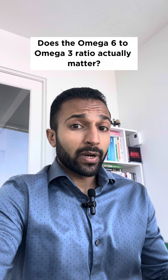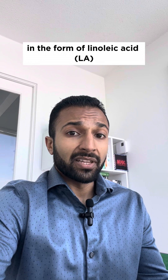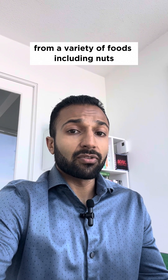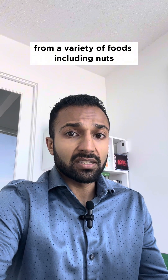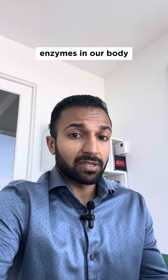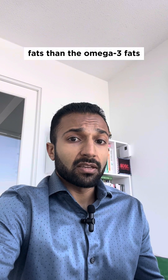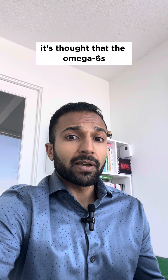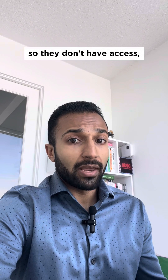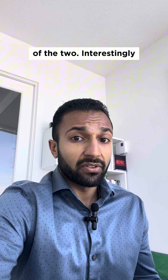Does the omega-6 to omega-3 ratio actually matter? We consume both omega-6 fats in the form of linoleic acid and omega-3 fats in the form of alpha-linolenic acid from a variety of foods including nuts, seeds, and certain oils, and both of those fats are actually converted by the same enzymes in our body. Because we tend to consume far more omega-6 fats than omega-3 fats, it's thought that the omega-6s will be using up all the enzymes and crowding out the omega-3s so they don't have access. So this has led some to suggest that we should consume a more balanced ratio of the two.